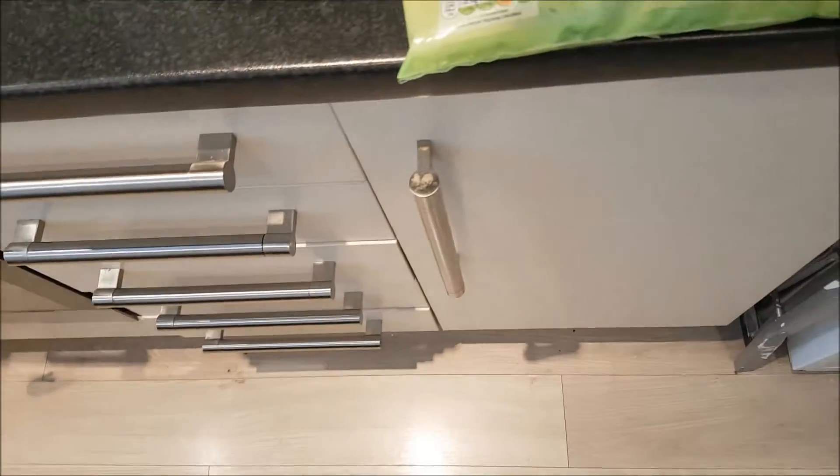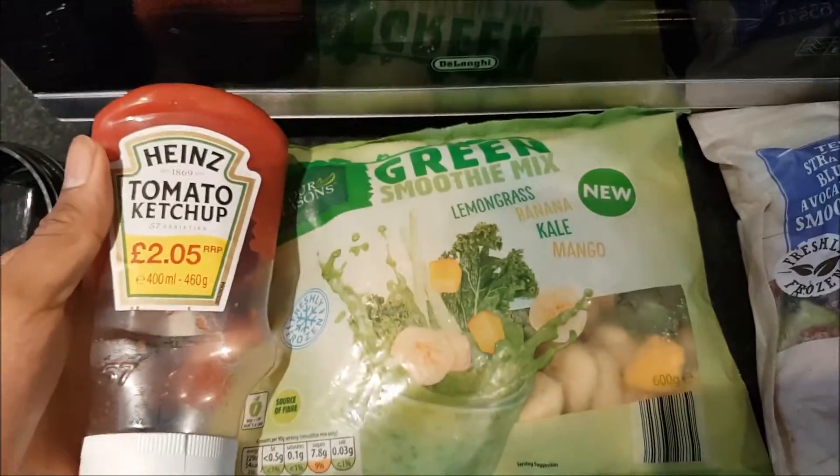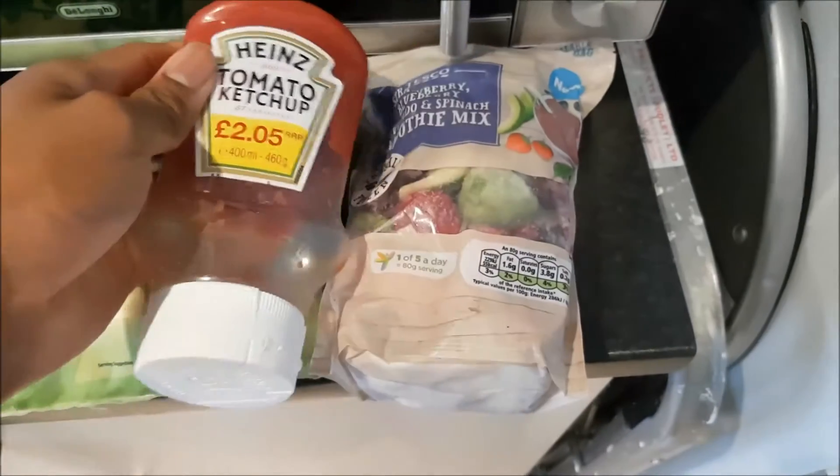Let me measure it up to something. Imagine a small bottle of ketchup that fits in your hand — that's about the size of these bags. So it's not massively big, but let's not judge yet.